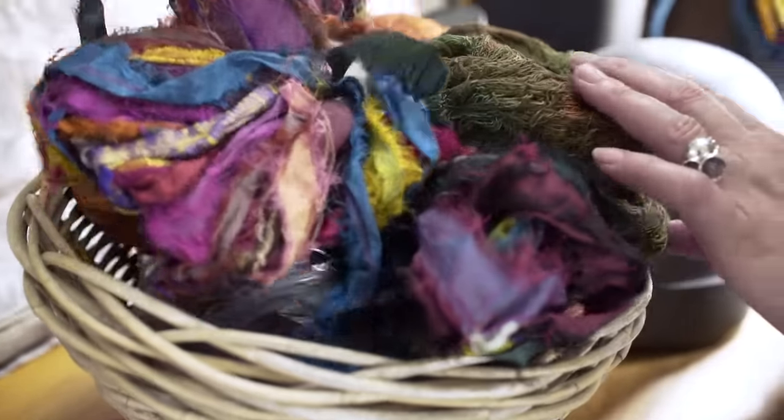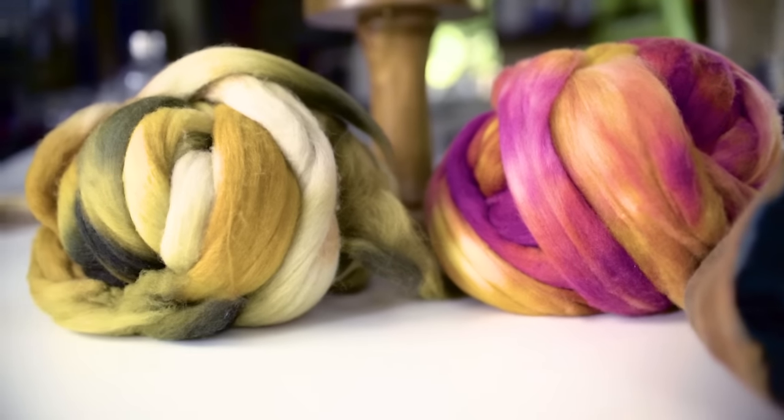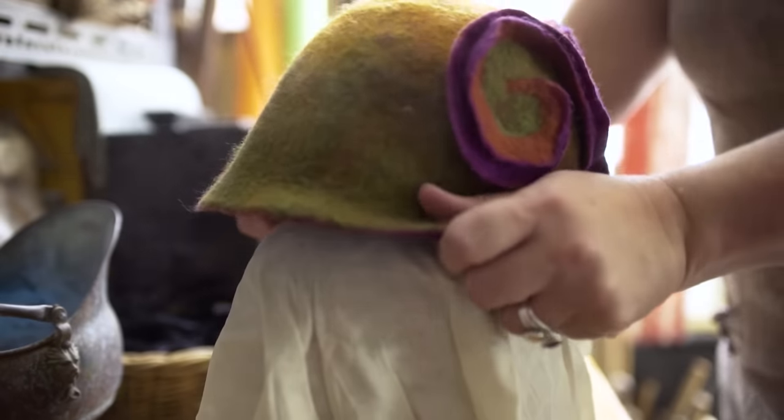From childhood I loved to watch the artisans at work. It would be the glass blower or the clog maker. I could stay in the shop for hours and I knew even from that early stage that my hands were also made for this kind of work.